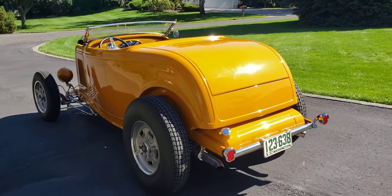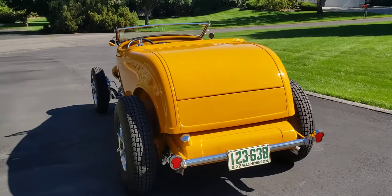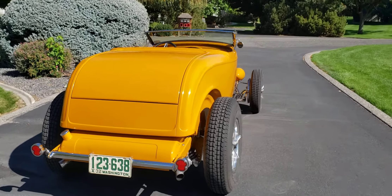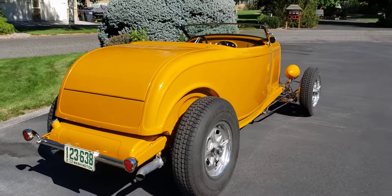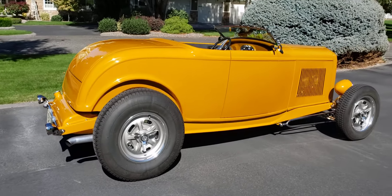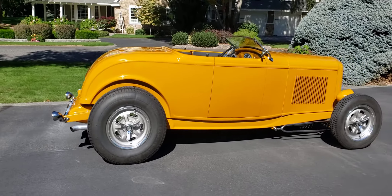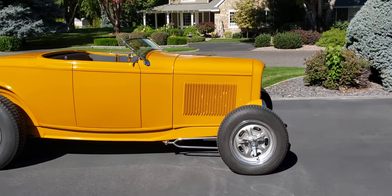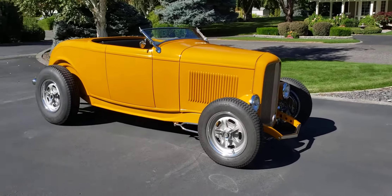A little walk around of a 1932 Ford Highboy Roadster built by Bruce Hines, Tom Smith, and Shawn Wilson. It's got a 347 Ford with 8-stack Borla injection, dyno'd right at about 500 horsepower, tuned by EPC Racing.